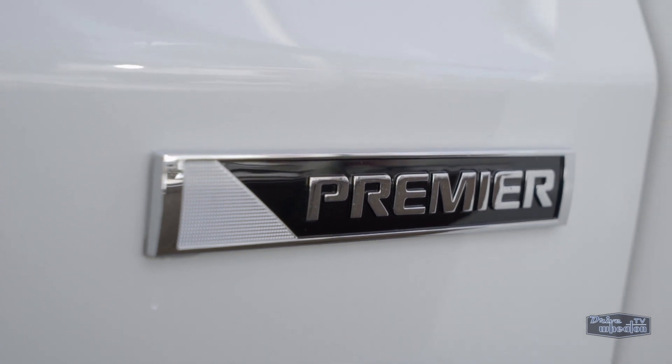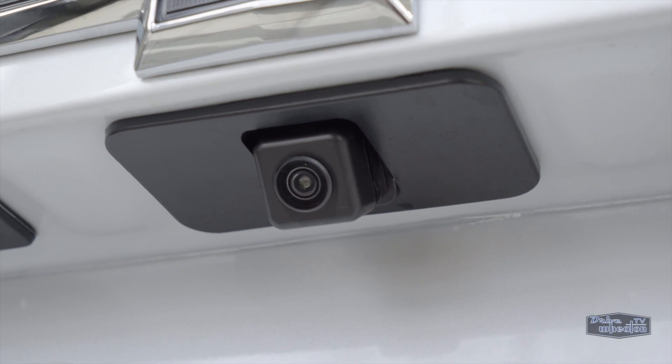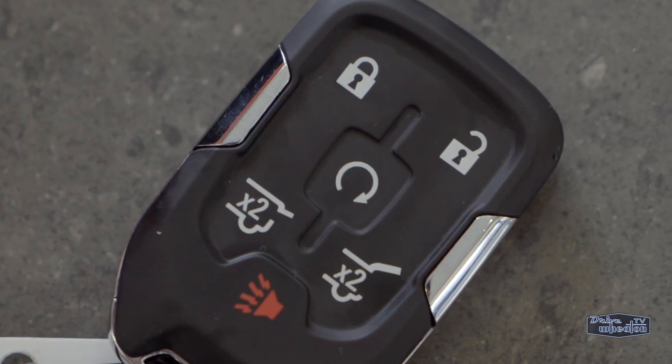Premier means it does all the good stuff like keyless entry and push start, heated and cooled seats, tri-zone climate control, a rear view camera, hands-free power lift gate, and remote vehicle start.